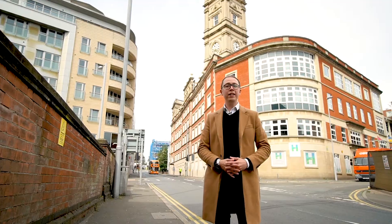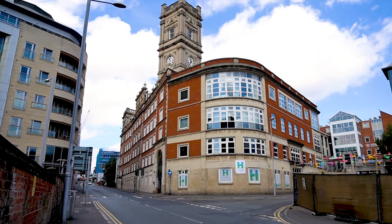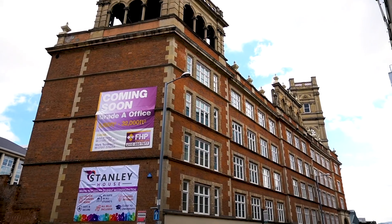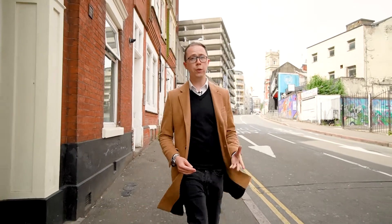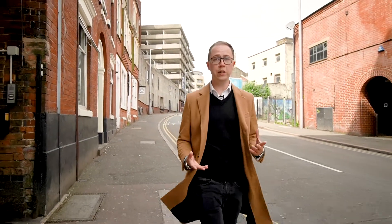Hi everyone, I'm Paul from Liberty Gate and this is Stanley House. Let me tell you a little bit about Stanley House. It's a brand new development of 107 luxury studio apartments, located on the north side of the city which has to be one of the best places in Nottingham for student living.